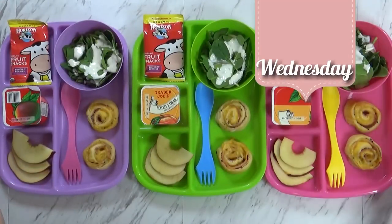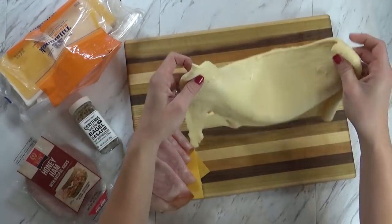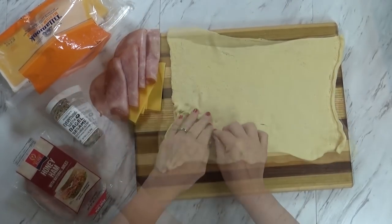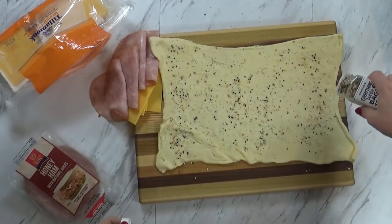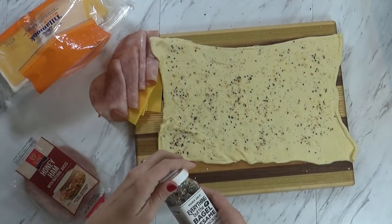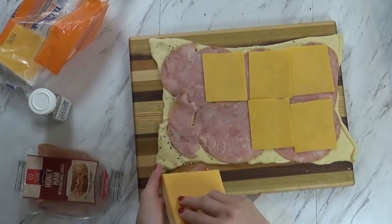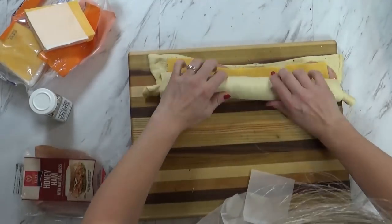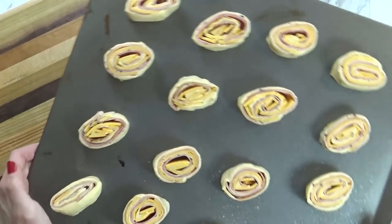Good afternoon guys, and happy Wednesday. Just like normal, we are eating lunch at home today, so I just whipped up these ham and cheese roll-ups. I started with some crescent dough that's actually in a sheet, so it's really easy to just roll it out. If you do have any holes, you just want to pinch them back together. Then I took some everything but the bagel seasoning from Trader Joe's and sprinkled it all over my dough — this has salt and garlic and onions, it is so good. Then I just laid down some honey ham and some cheddar cheese, then rolled it up. Your kids could even help you do this. I just sliced them and placed them on a baking sheet, and these only take about 10 minutes in the oven — super quick and easy.